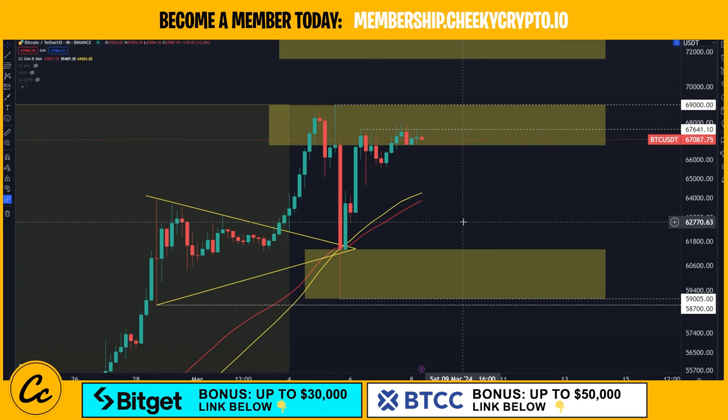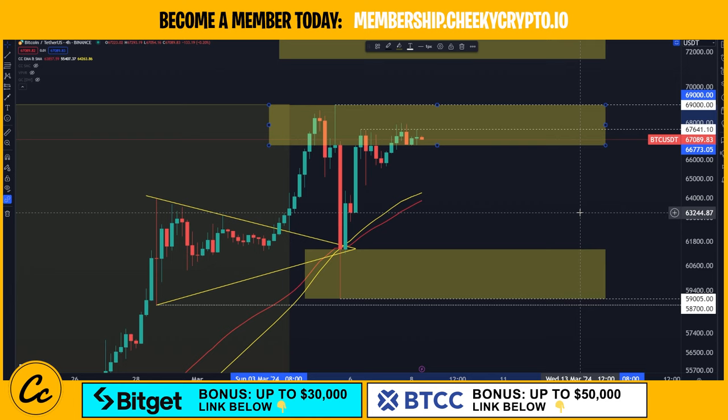We are jumping into the world of Bitcoin, reviewing what's been going on with the price action. Here we have BTC paired up with USDT. We're on the four-hour Binance chart and you can see that we're in this upper area of resistance coming in between $66,773 to $69,000.